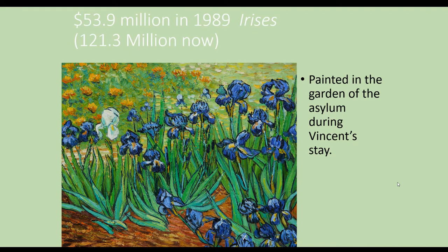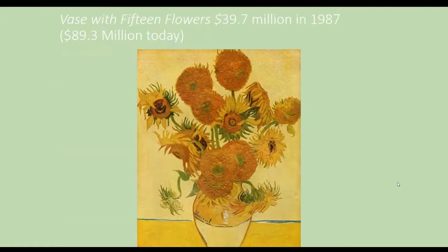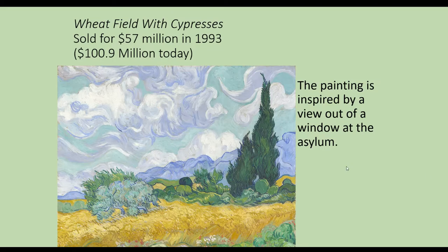This was painted in the asylum out in the garden. He did a lot of flower paintings and a lot of landscapes. This painting was inspired by the view outside of his window, and you'll see this come back with his most famous work, Starry Night.